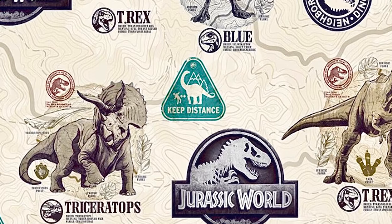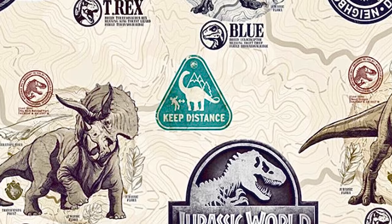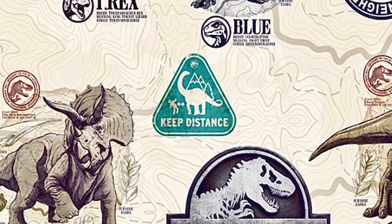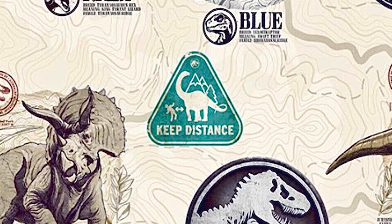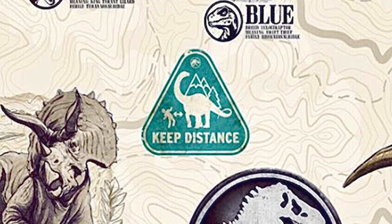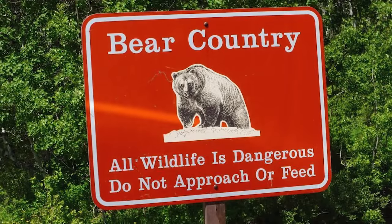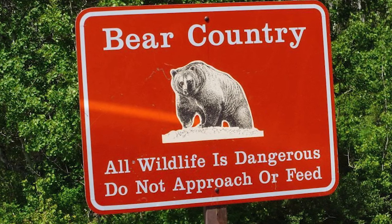Also noted are signs that will be displayed in public or in national parks, informing people to keep their distance from dinosaurs — fully emphasizing that when we enter Jurassic World Dominion, we will be entering a world where dinosaurs are in the wilds among us. This is demonstrated by artwork channeling a US National Parks look with topography and dinosaurs surrounded by facts and plants. Perhaps the most interesting is a caution sign depicting an Apatosaurus, warning people to keep their distance — the kind of sign you'd usually see for bears or moose.